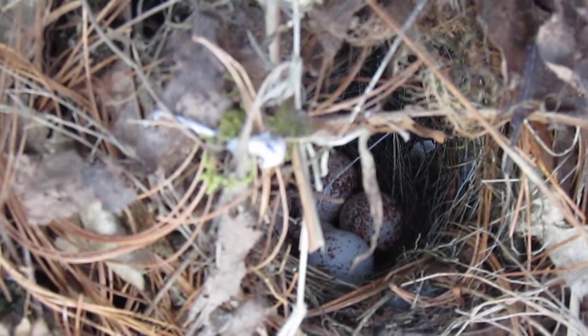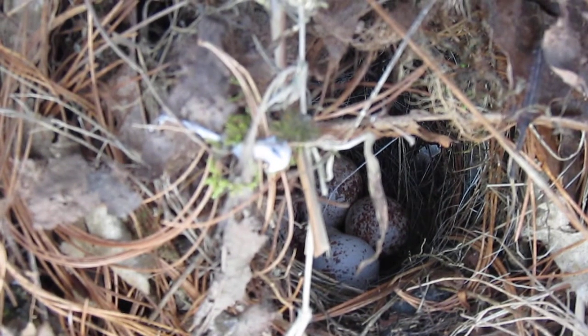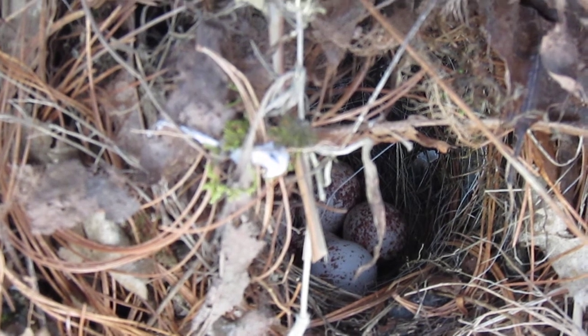There we go. You can see a few — they're about maybe the size of a thumbnail, something like that. Kind of cool. They'll find any place they can to have their kids.